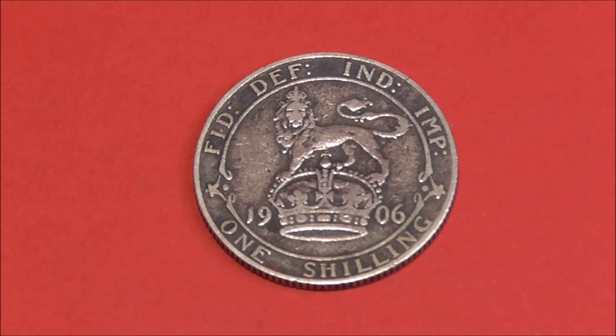When we turn it over and look at the reverse side, we've got this impressive crowned lion standing on top of a crown, which also splits the date 1906. We've got the denomination at the bottom, one shilling, and the legend around the edge, which translates to Defender of the Faith, Emperor of India.